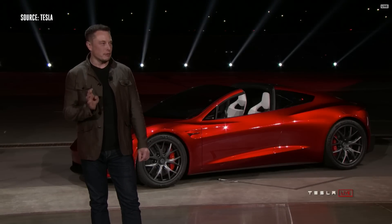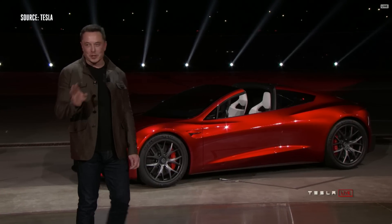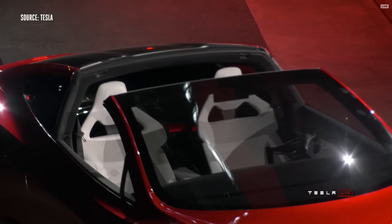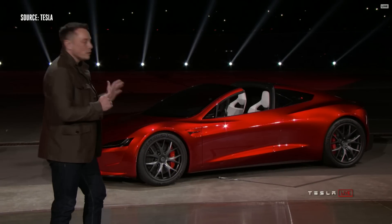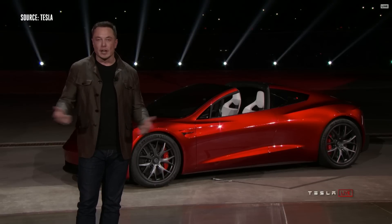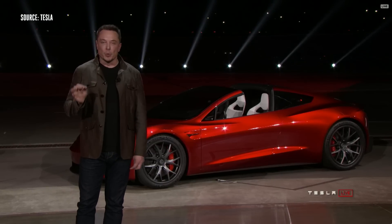It's also a four-seater — a two-plus-two configuration. You can't put giant people in the rear seat, but it is genuinely four seats. It's a convertible with a removable roof, and it has tons of storage, so you'll be able to actually travel somewhere, bring luggage, bring whatever you want, and carry four people. Like it's a real car — it's not just crammed in. It has all that functionality with four seats.